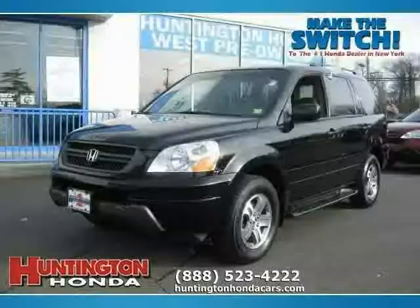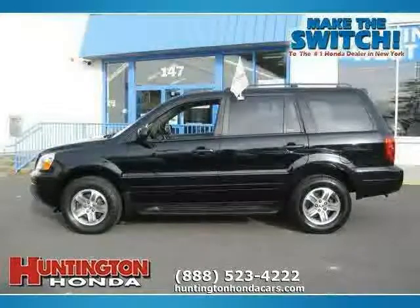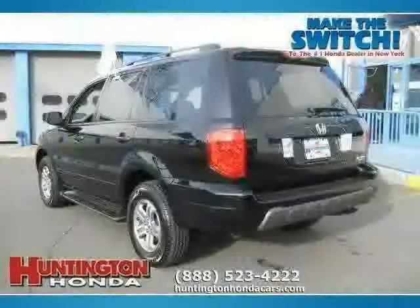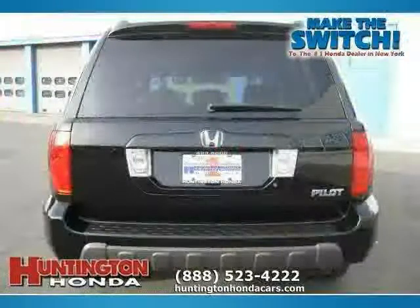Like this 2005 Honda Pilot equipped with Leather Interior, CD Changer, Power Driver Seat, Heated Mirrors, Sun Moon Roof, Traction Control, All Wheel Drive, Driver and Passenger Side Airbag,